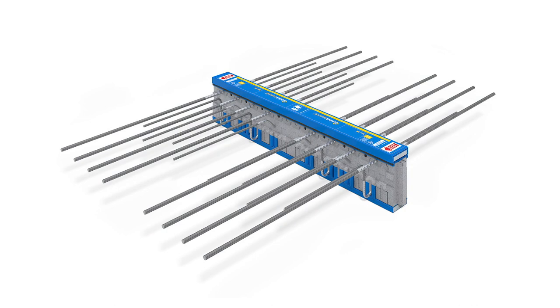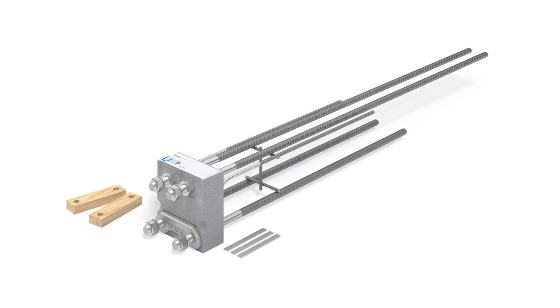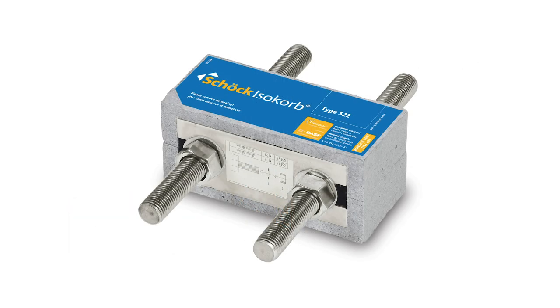Isocorb structural thermal breaks are available to simultaneously insulate and support concrete balconies, concrete slab edges, concrete to steel canopies, concrete parapets, and steel to steel canopies, beams, and rooftop connections. For more information, contact Schöck, the originator and largest producer of structural thermal breaks with over 10 million installations worldwide.